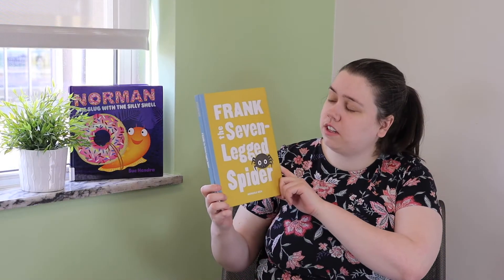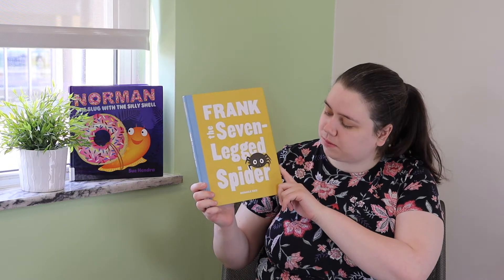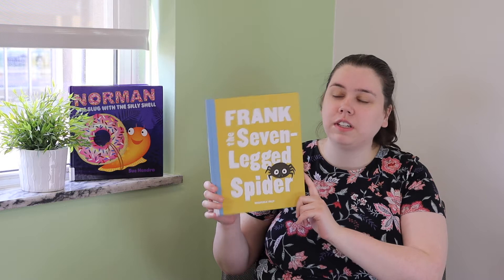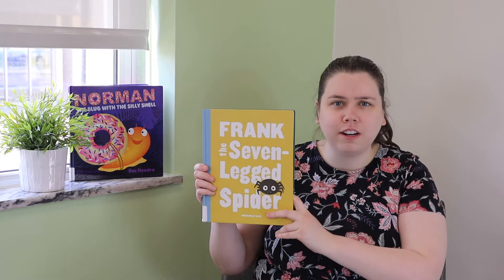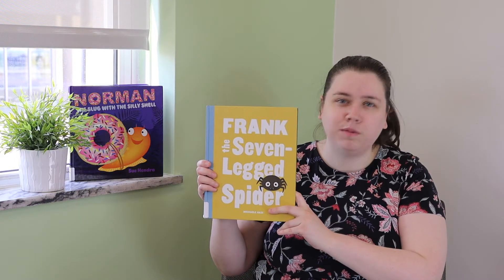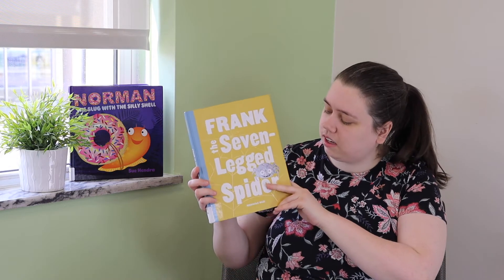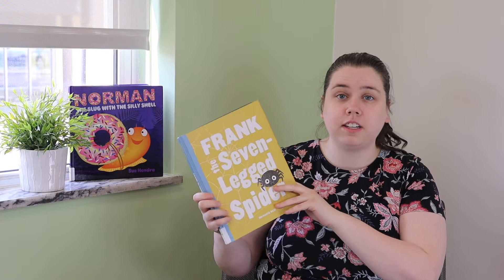Our first book today is called Frank the Seven-Legged Spider by Mikhail Rossi, and thanks to Little Bigfoot for letting us read this today. Do spiders have seven legs? No. How many legs do spiders have? They have eight legs, so this is an unusual spider. Let's see what happens.